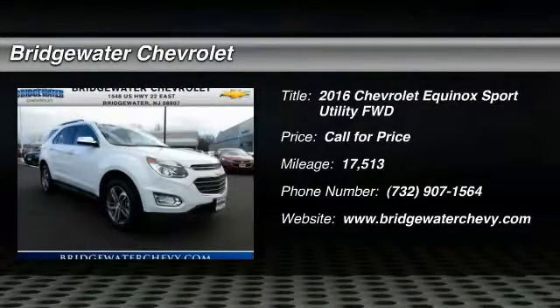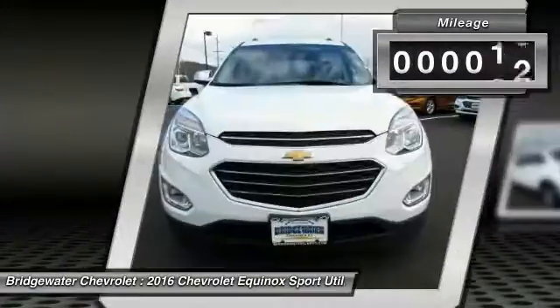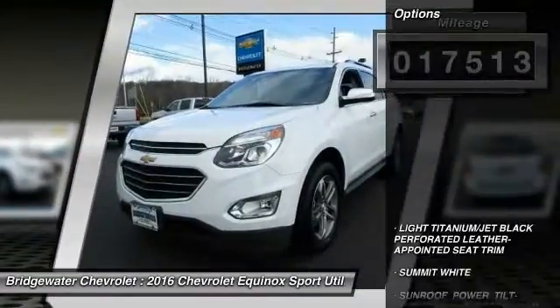2016 Equinox — fuel efficiency, safety, and value equals the Chevy Equinox. This vehicle has less than 20,000 miles. Here are some of this vehicle's great options.